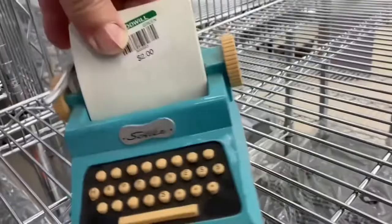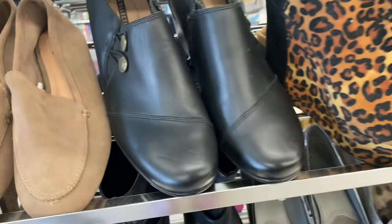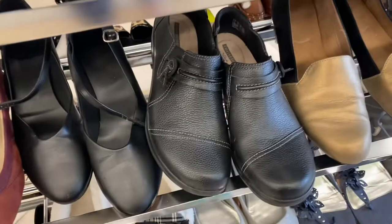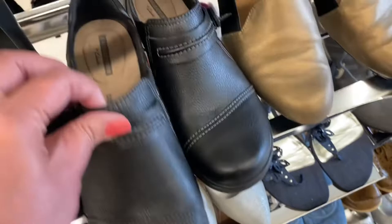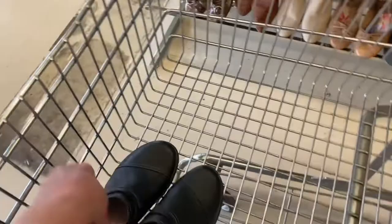Up next, we have a pair of Clark's Collection leather slip-on ankle booties or loafers. They have a modest 2-inch heel and are a women's size 7 and a half. This brand sells very well for me. Because it sells so well, I picked up a second pair — same size, 7 and a half women's — another black pair of Clark's Collection slip-ons, again in excellent condition.